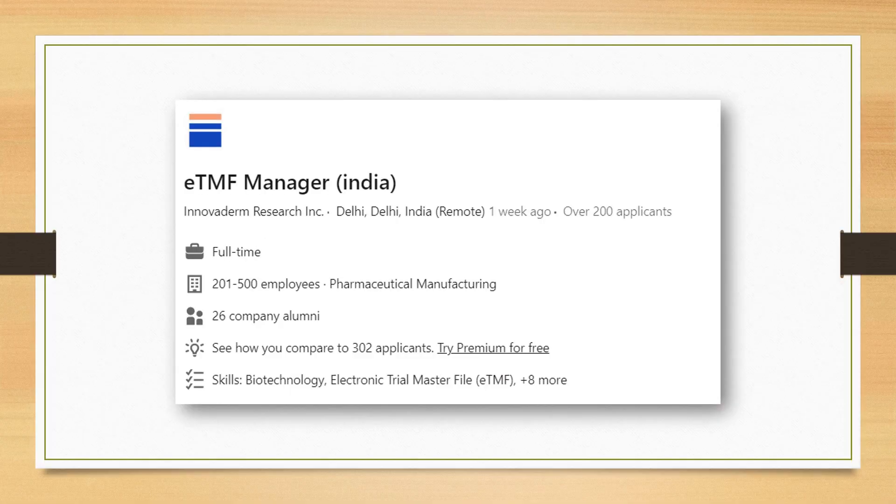We also have an eTMF role this month — it is from Innovaderm Research for an eTMF Manager position. All those who are looking for a transition from Clinical Document Specialist can go ahead and look at this role.